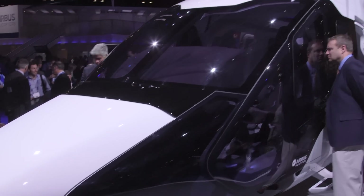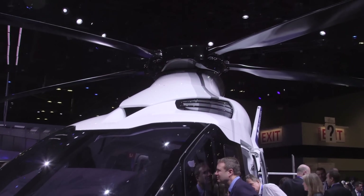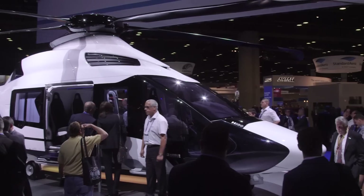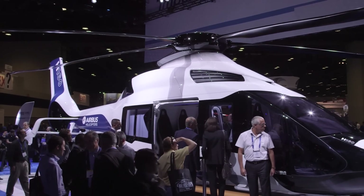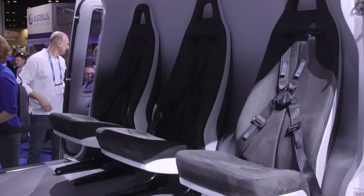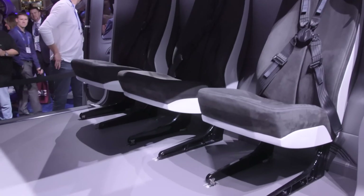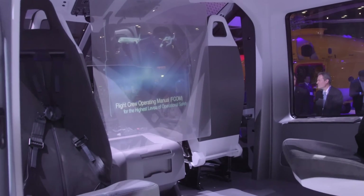For this helicopter, it will be a very fast, quiet, energy-efficient helicopter. We call it a good citizen that will deliver competitiveness for the operator, but as well comfort for the passenger, safety for the passenger, and speed, which is as well another way of bringing comfort by having shorter times for going from one point to the other.